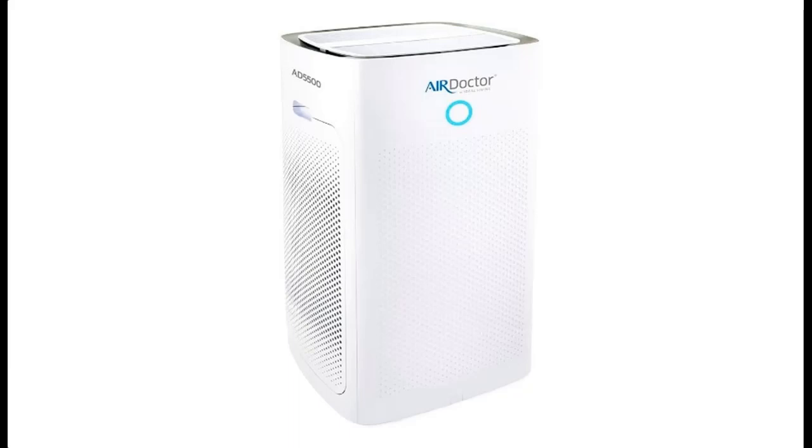Maximum Coverage: Air Doctor 5000 Series units are the most powerful air purifier in the Air Doctor family. Perfect for large households, high ceilings, and open concepts such as living spaces, master bedrooms, home gyms, and more. It circulates air in 1,001 square feet 4 times per hour, or in 2,002 square feet 2 times per hour.